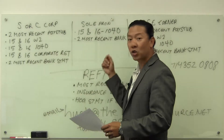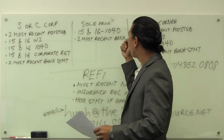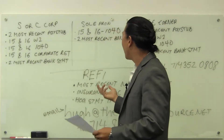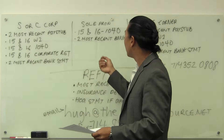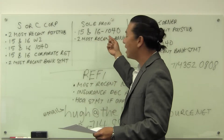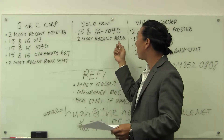If you're a sole proprietor, which means that you file a Schedule C, go ahead and send over — you're not going to have pay stubs unless you're a wage earner as well. But go ahead and send over the 2015 and 2016 1040s, again just the federal tax returns, and also two most recent bank statements.